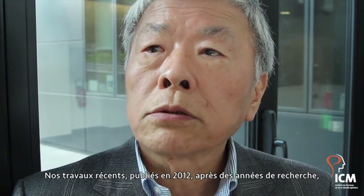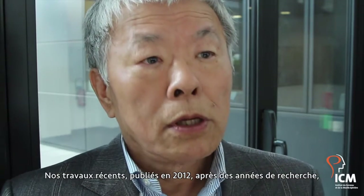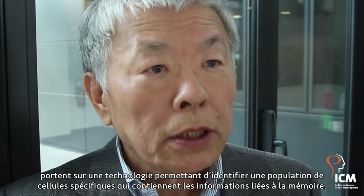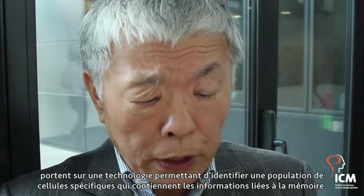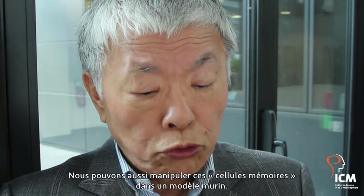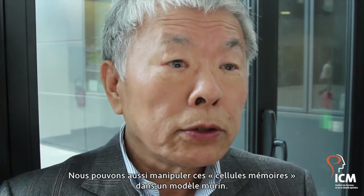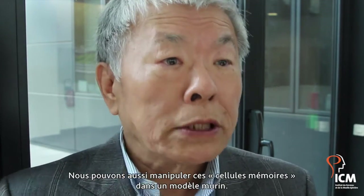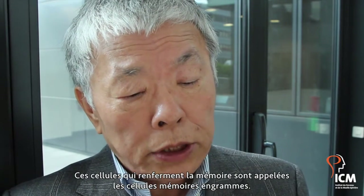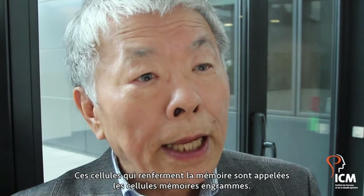Our recent work — the first paper was published in 2012, so it was three years ago. After many years of studies, we found the technology with which we can identify those cell populations which carry the specific memory information, and we could also manipulate those memory cells. This is not human studies; it's an animal model, a mouse model. This memory-carrying cell is called an engram cell, or memory engram cell.